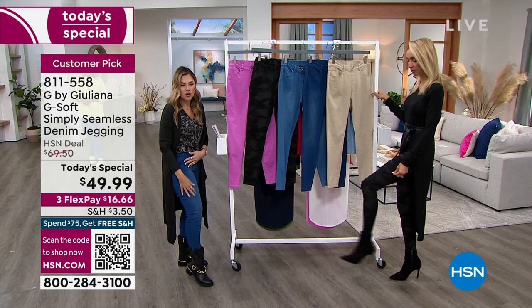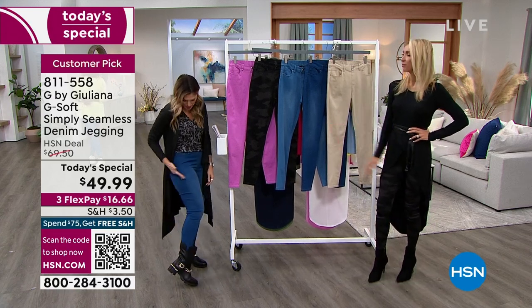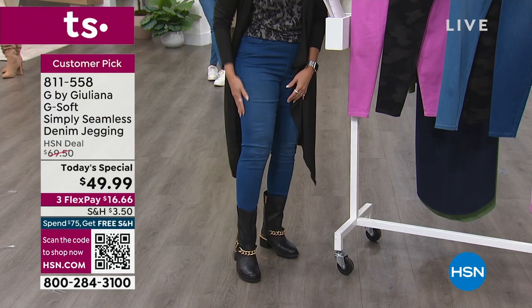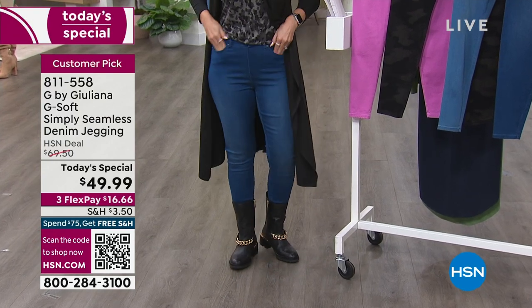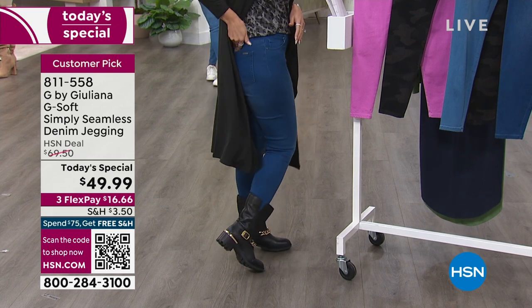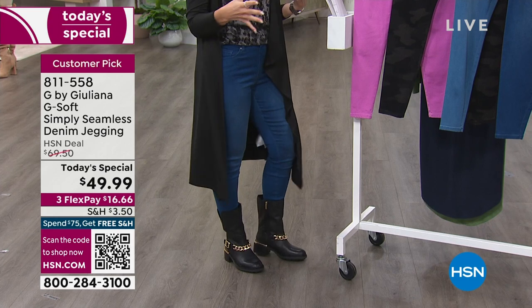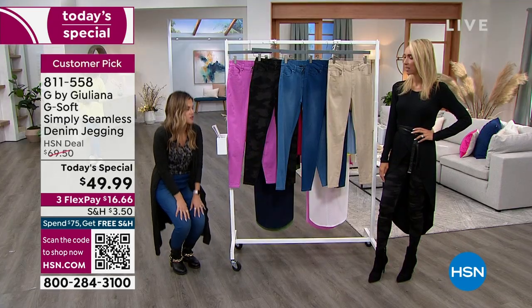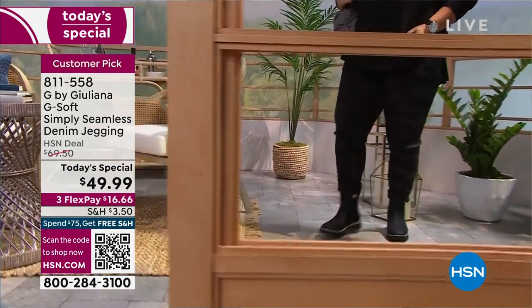Sometimes that seam will kind of fall forward, it might fall back, it might be jagged. These are completely seamless. So it gives you that smooth, elongated feel, but now you have pockets in the front and pockets in the back. It has this really gorgeous, refined, elegant feel to it. It is so soft, and it still has enough substance to it that you know it's a denim.